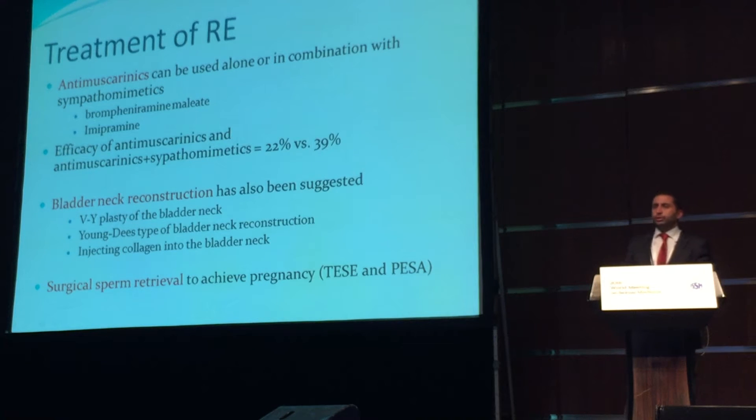If sympathomimetics do not work, we can try to combine them with anti-muscarinics, or we can use those anti-muscarinics alone. Brompheniramine maleate and imipramine are used for that purpose.